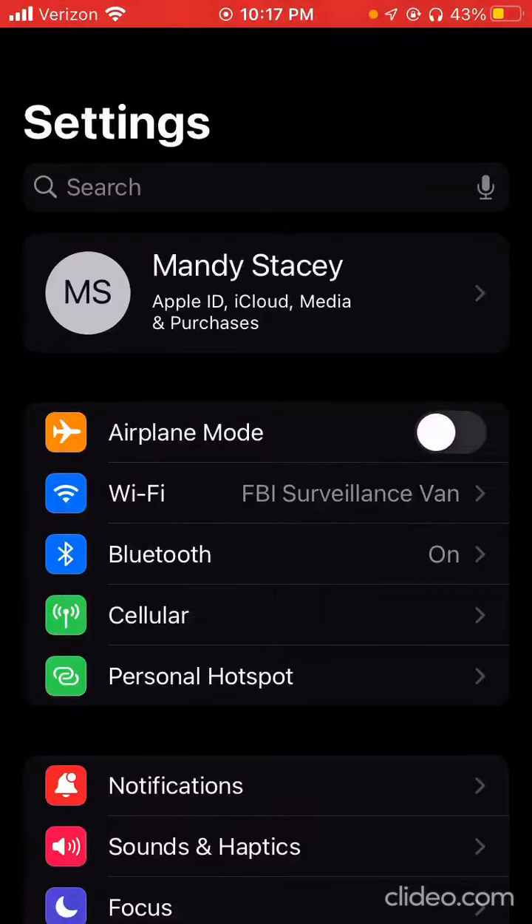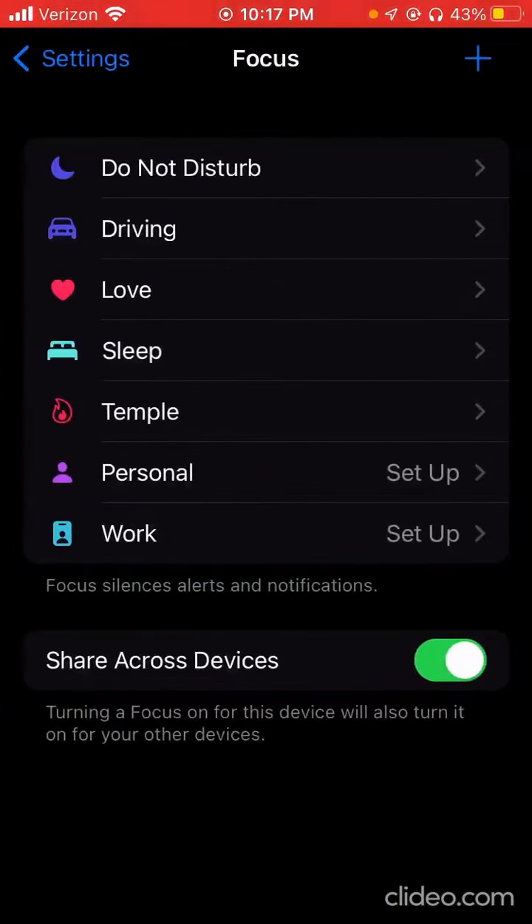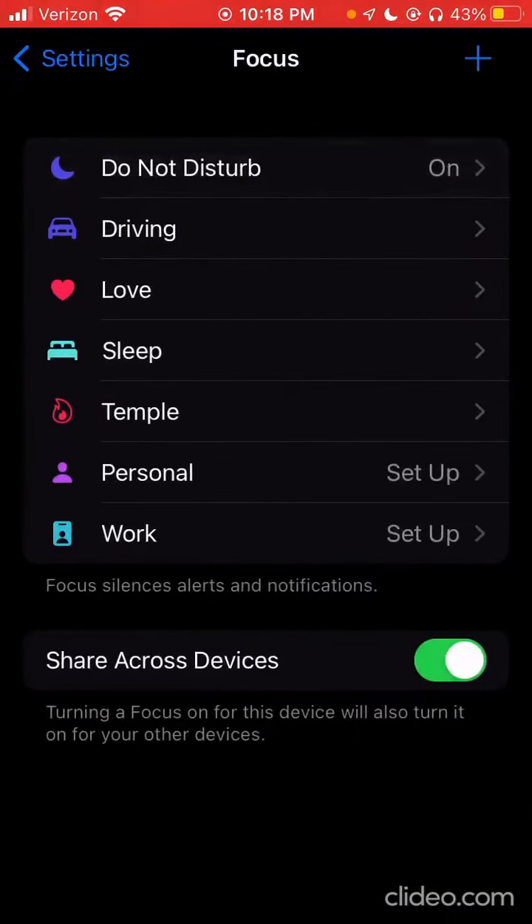I'm on my settings right now, and if you scroll down to Focus, you can turn on Do Not Disturb. It will allow you to choose who you want to hear notifications from, and it will alert people who send you texts that you're on Do Not Disturb.